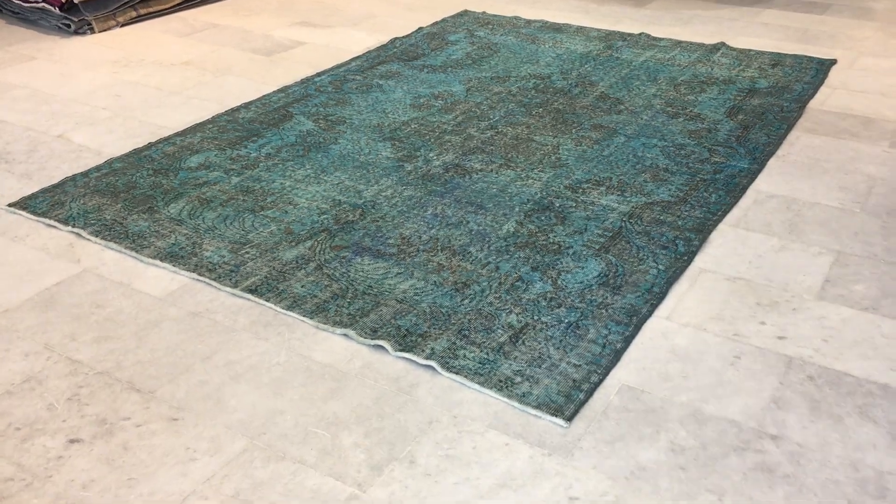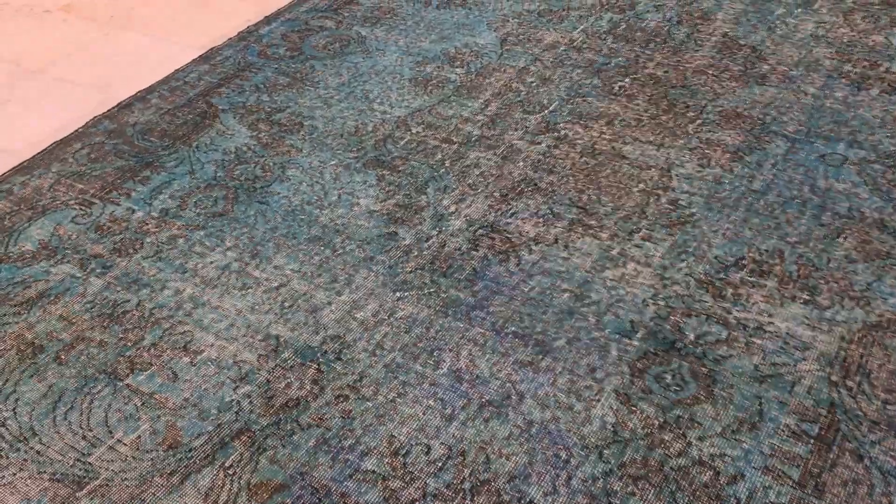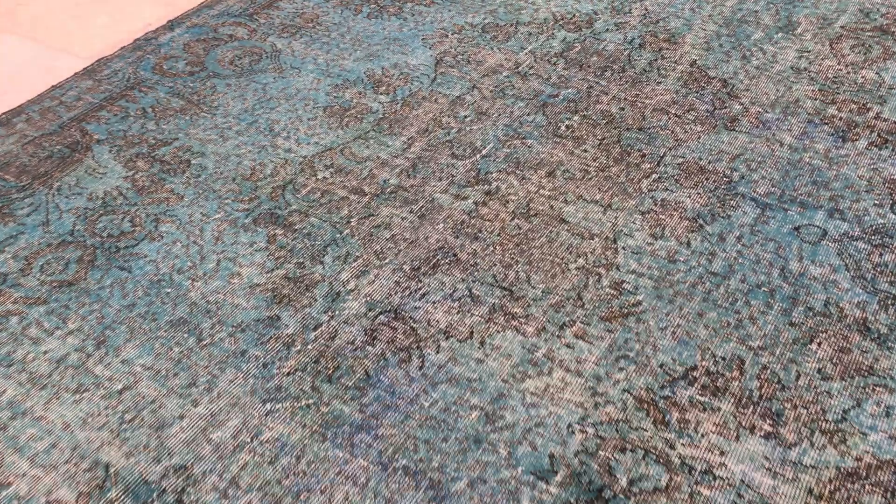This is Vintage Carpet 15578. It's a Turkish handmade carpet. This carpet has a very beautiful green color design with an almost grayish design inside the medallion, so it combines very nicely.